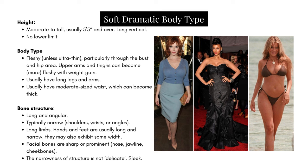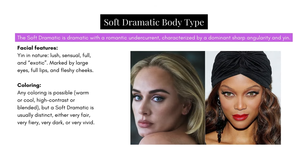They usually have a moderate size waist which can become thick. Bone structure: bones are long and angular, and typically narrow. This can be seen through the shoulders, wrists, or any of the angles. They have long limbs; hands and feet are usually long and narrow, although they may exhibit some width. Facial bones are sharp or prominent, typically seen through the nose, jawline, and cheekbones. However, the narrowness of the structure is not delicate as with the Dramatic — a better word to describe their features would be sleek. The Soft Dramatic is a Dramatic with a Romantic undercurrent.